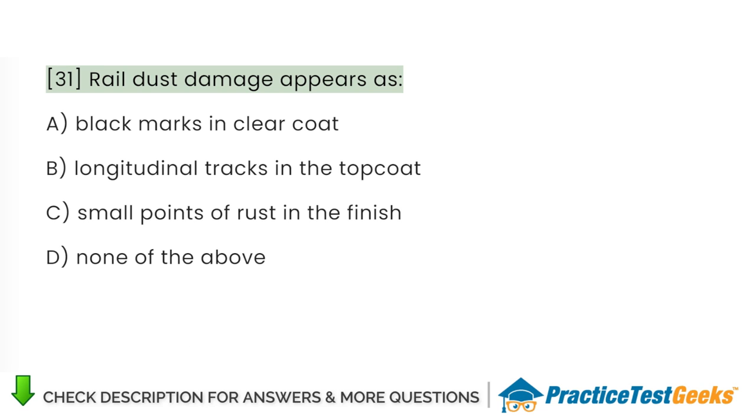Rail dust damage appears as: A. Black marks in clear coat. B. Longitudinal tracks in the top coat. C. Small points of rust in the finish. D. None of the above.